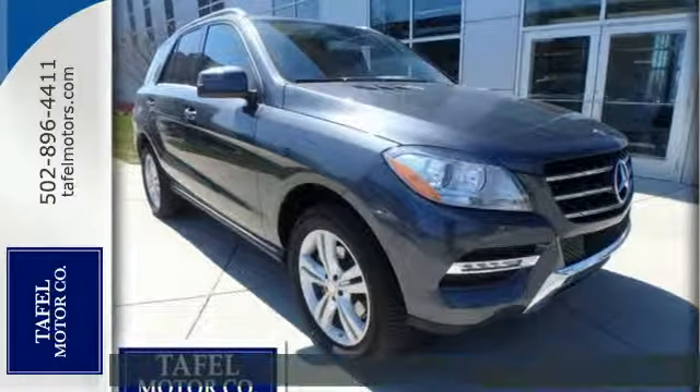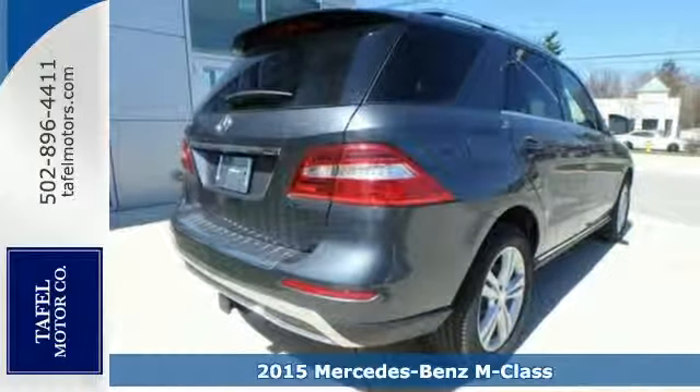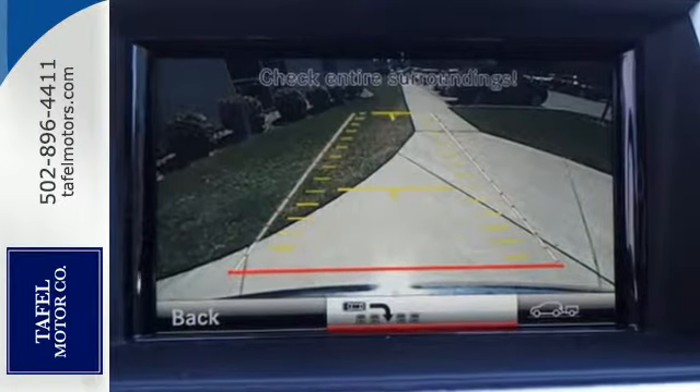It's a 2015 Mercedes-Benz M-Class. It's the fine touches that make ordinary things great. And it's apparent in the hand-fitted upholstery, hand-finished wood and subtle details that there is greatness here.